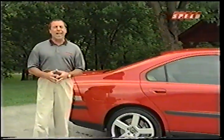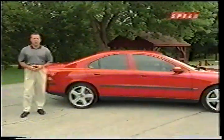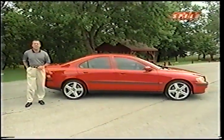Volvo has long been known for cars that are safe, reliable, and, well, boxy and kind of boring. Volvo, though, wants to enhance its unexciting image and inject some performance into its lineup with this car, the new S60R.